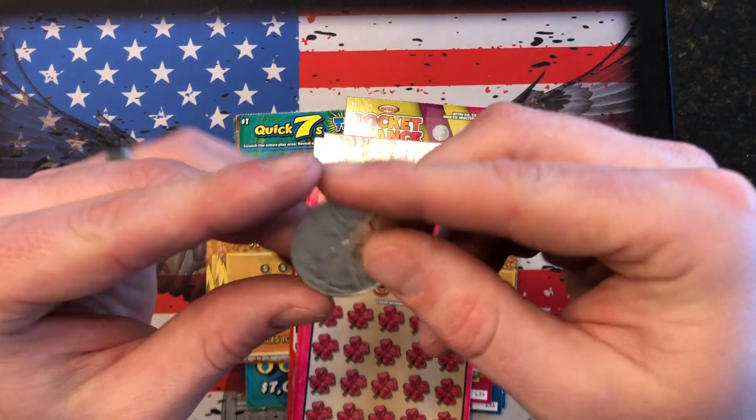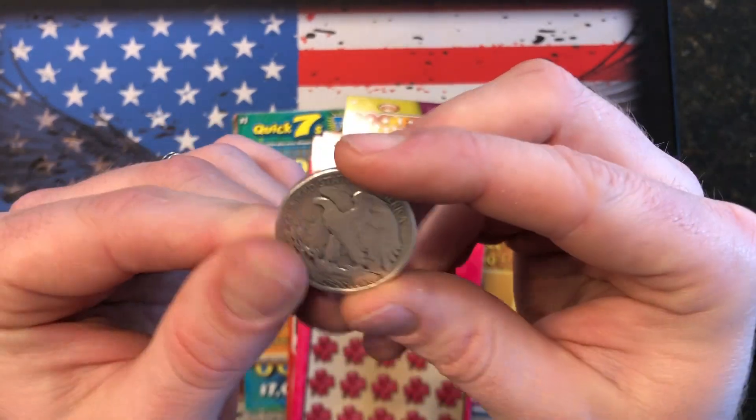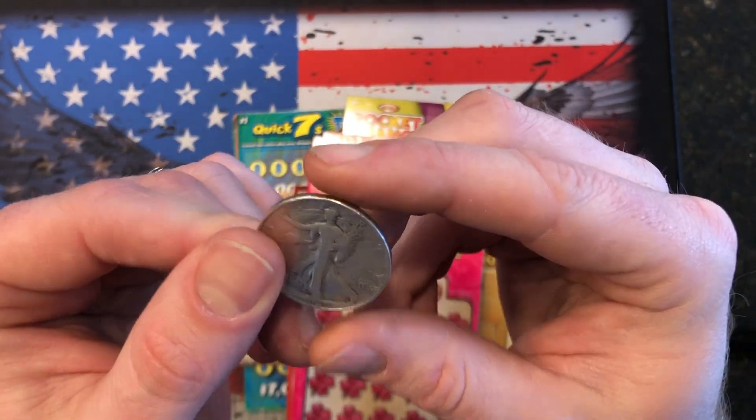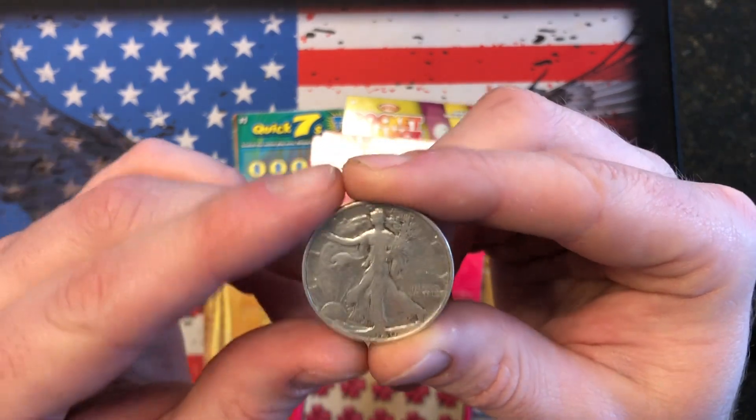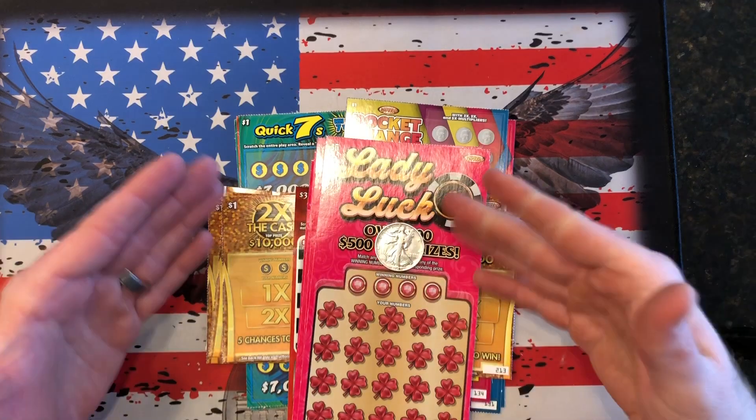Today's coin that we're going to use is a 1940 Walking Liberty half dollar. And before anybody gets upset, this coin is severely cleaned, so we'll use it as a scratcher — no big deal. All right, let's see what we can find.